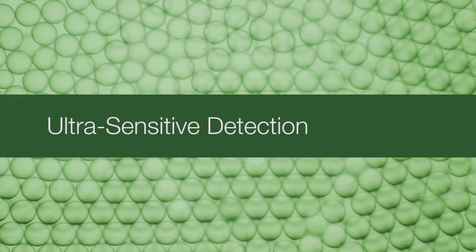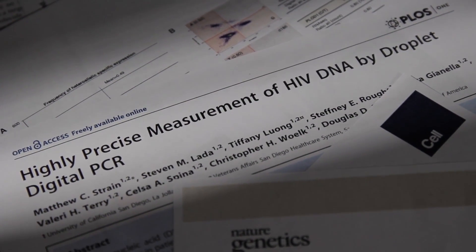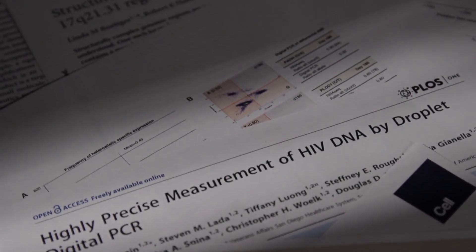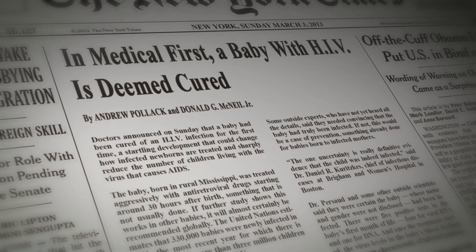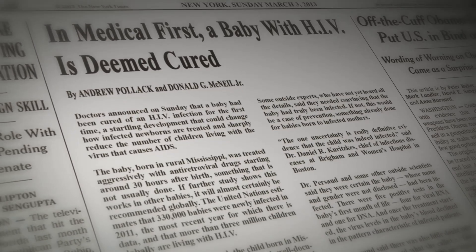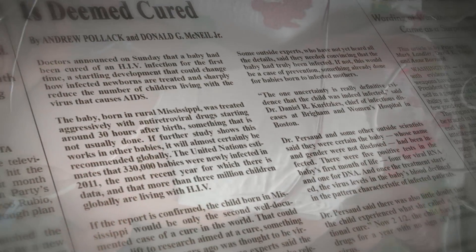In the last year, multiple publications have begun to establish droplet digital PCR as the most precise technique for measuring HIV DNA. In one case, ddPCR technology proved key to verifying that a newborn infant was functionally cured of the disease — the first time such a cure has been achieved and validated.